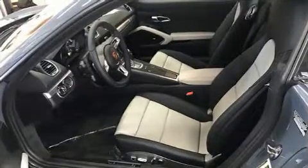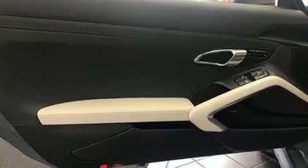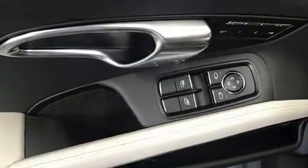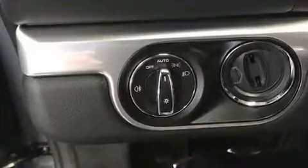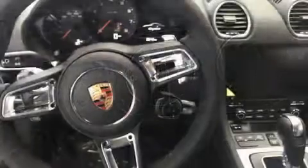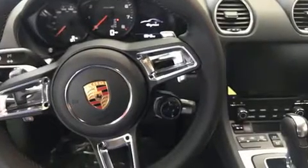Turbocharger technology provides forced air induction, enhancing performance while preserving fuel economy. Porsche prioritized practicality, efficiency, and style by including one-touch window functionality, a built-in garage door transmitter, heated door mirrors, and power seats.